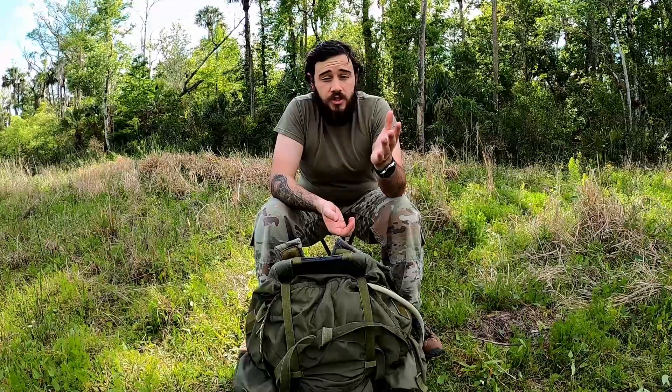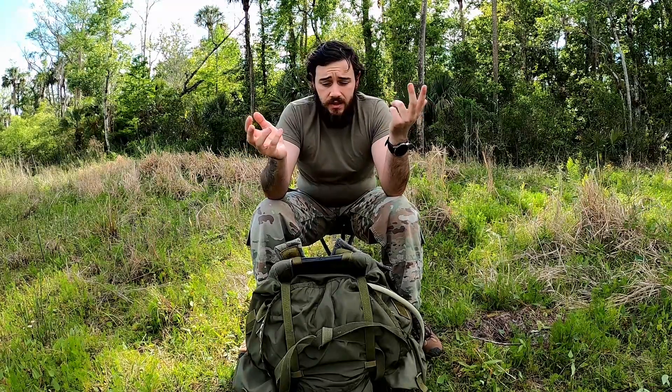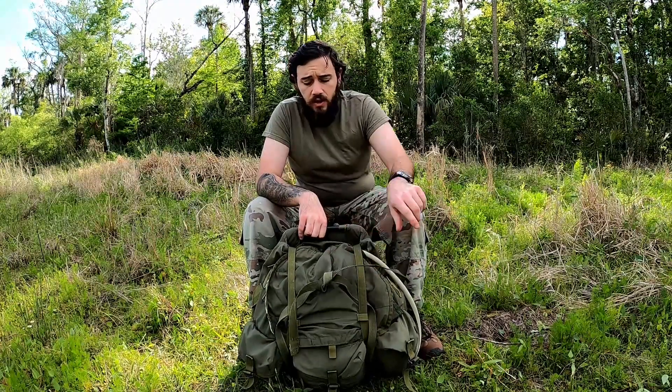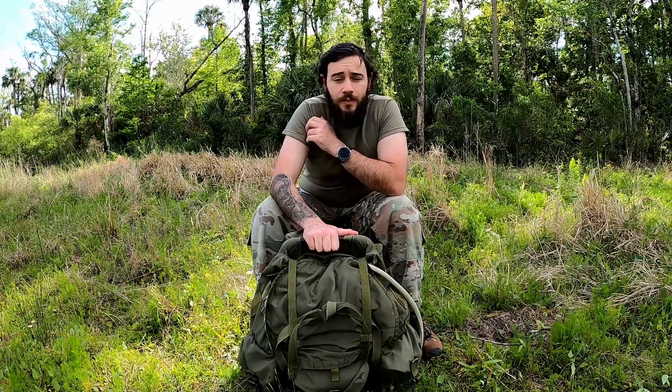The next thing I want to talk about is important, and that is you as an individual — noise discipline. The objective here is to stay as quiet as possible. This type of discipline is going to consist of your gear, your talking, your breathing, and surprisingly for some, your scent — how you smell. Your gear should be nice and tight. See how I have my straps tied off so they're not flopping around. There shouldn't be any things hanging off, and your ruck should not be squeaking.